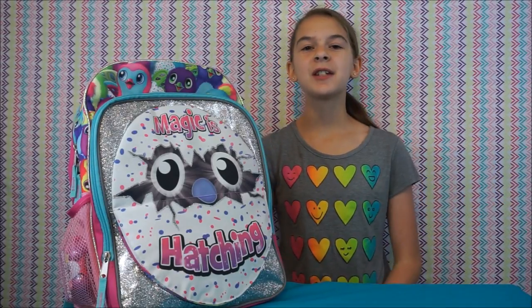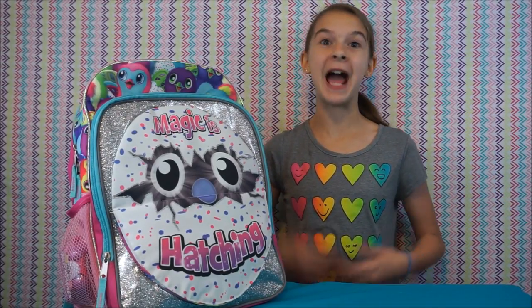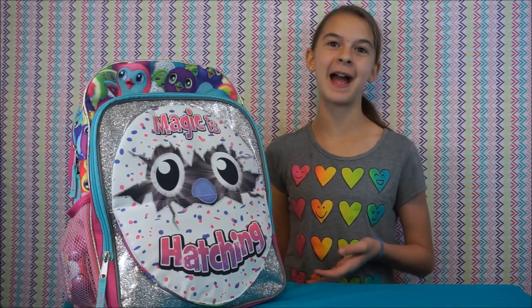Hey guys, it's me Natalie with NJ's Toy Box and today we are back with a Hatchimals Surprise Backpack.